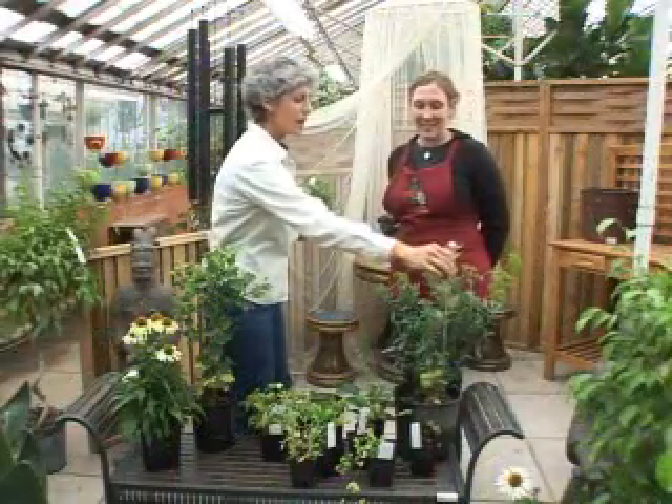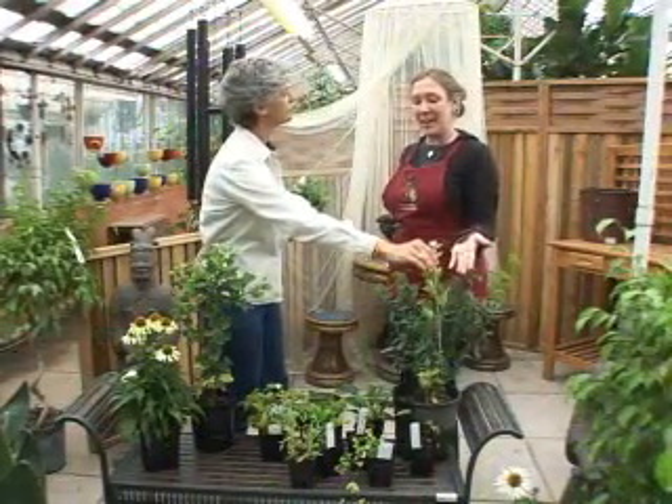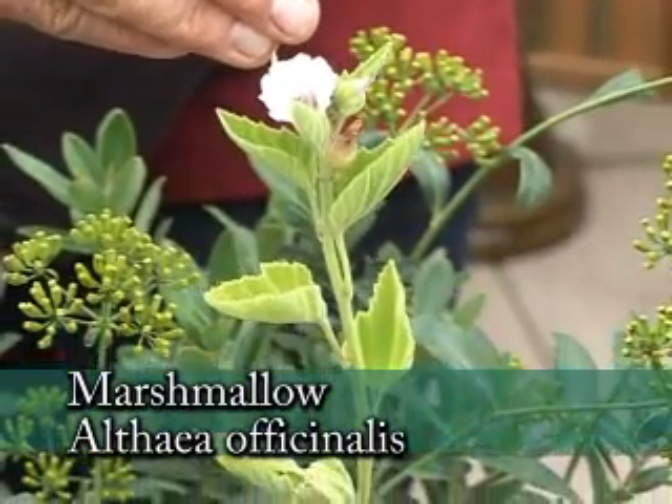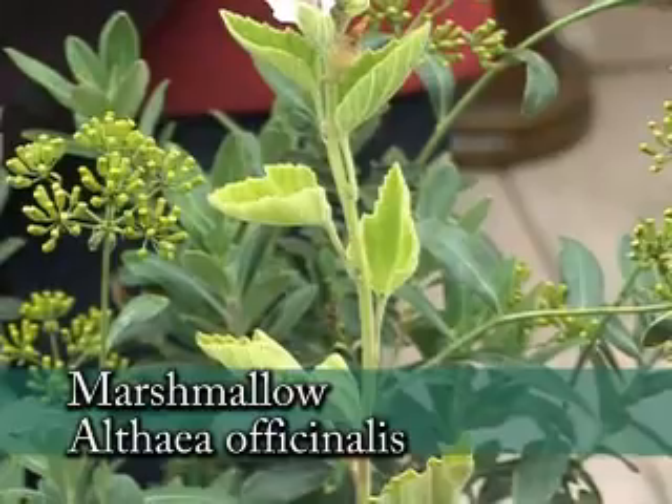What's this one with the pretty flower? Marshmallow. It's mucilaginous, and so people use it for ulcers and make a tea with it.